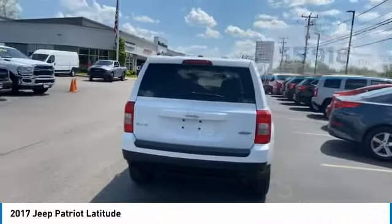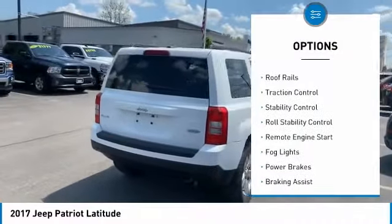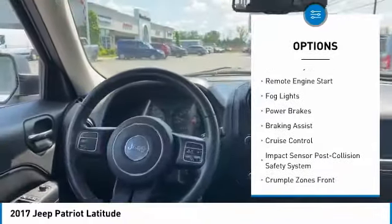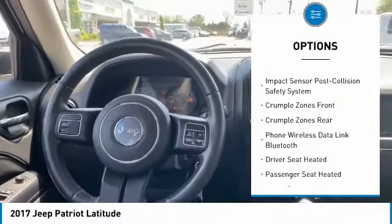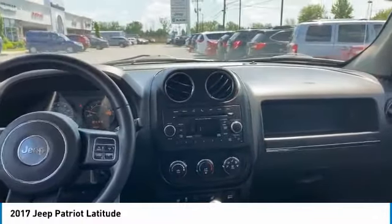Here are some of this vehicle's great options: touring suspension, roof rails, traction control, stability control, roll stability control, remote engine start, fog lights, power brakes, braking assist, and cruise control.